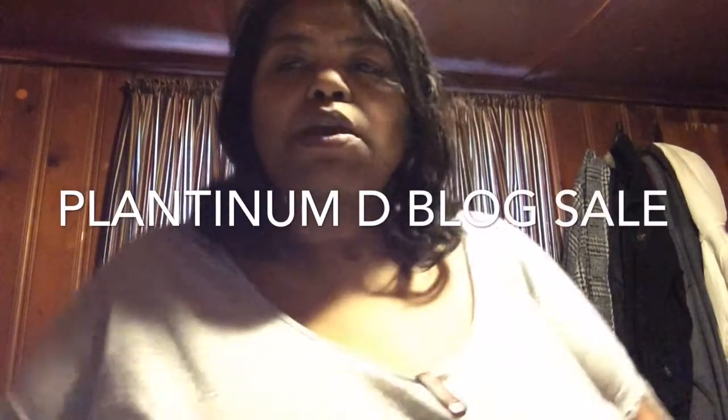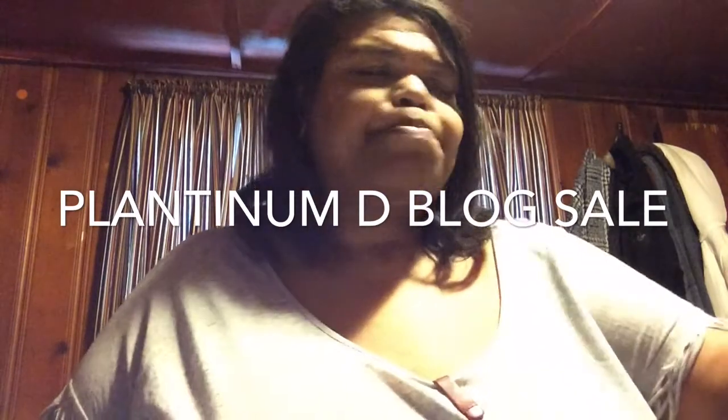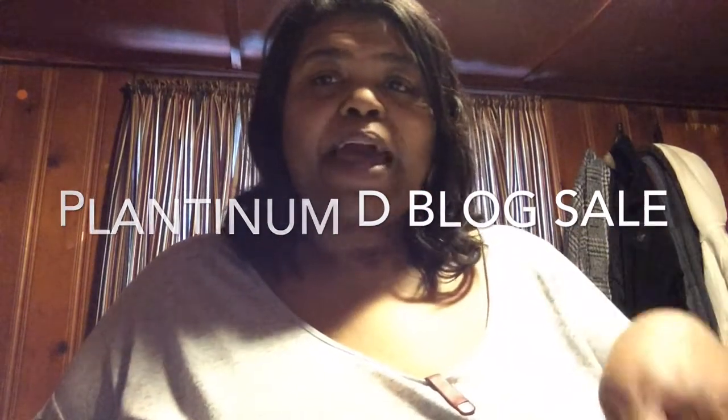Hi guys, this is Shaquette coming in with a mini haul. I got things from Ipsy, Platinum blog sale, something from her, and some other stores.